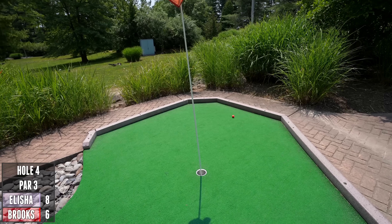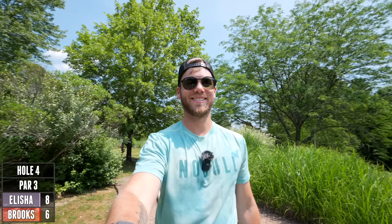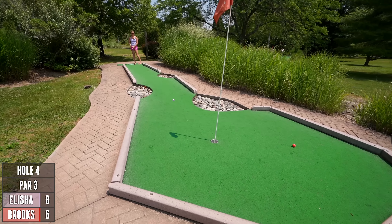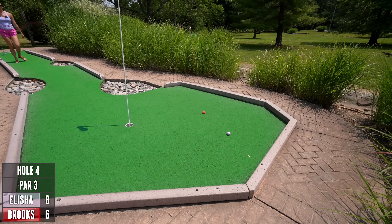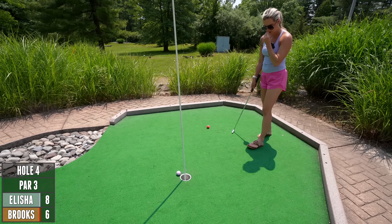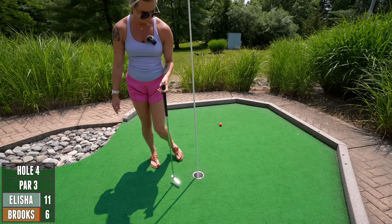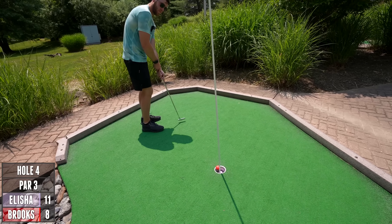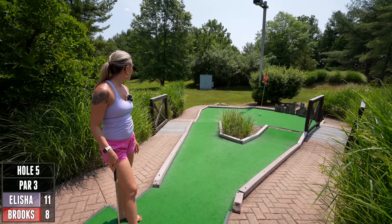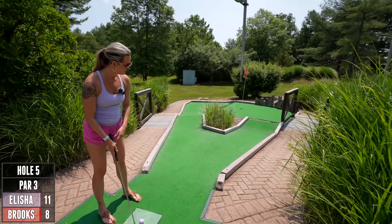That's gonna bounce left. I'm not putting towards the rocks. So close! Wait, are you risking the jump or are you gonna play it safe? It's a big jump — I'll risk it. Okay, I like it.